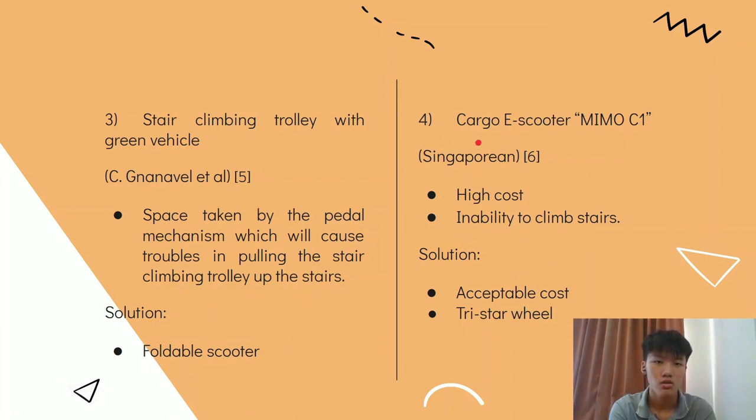The last design is the Cargo E-Scooter MIMO C1 from Singapore. The deficiency of this design is its high cost and inability to climb stairs. Our product stands out with an acceptable cost and a tri-star wheel to climb stairs.